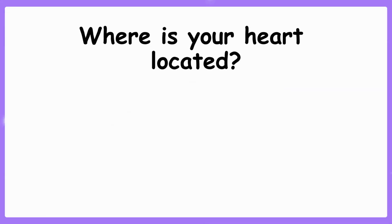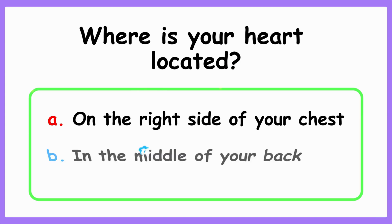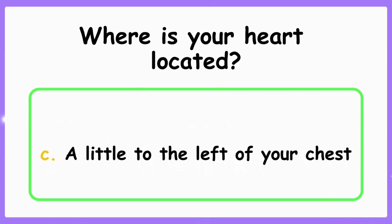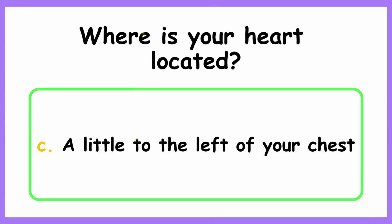Where is your heart located? A. On the right side of your chest. B. In the middle of your back. C. A little to the left of your chest. The correct answer is C. A little to the left of your chest.